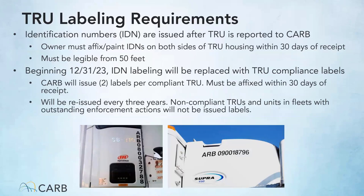Currently, IDNs are issued after a TRU is reported to CARB. The owner must then affix or paint the IDN on the housing within 30 days of receiving the IDN. Beginning 12-31-23, the current IDN labeling requirements will be replaced by TRU compliance labels. After registering your TRU, CARB will send you two compliance labels. The labels should be applied to each side of the TRU within 30 days of receiving them. Compliance labels will be reissued every three years.